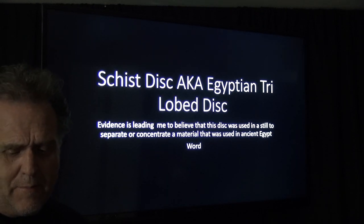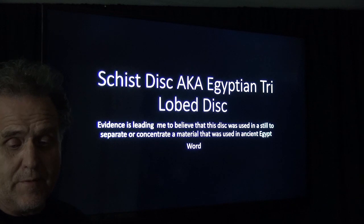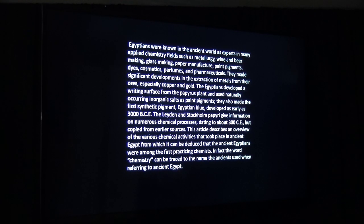The word 'chemistry' may come from 'Kemet' — that's what they called Egypt, the land of chemistry. Egyptians were known in the ancient world as experts in many applied chemistry fields such as metallurgy, wine and beer making, glassmaking, paper manufacturing, paint pigments, dyes, and cotton. They developed writing on papyrus as early as 3000 BC. The article describes an overview of the various chemical activities that took place in ancient Egypt.